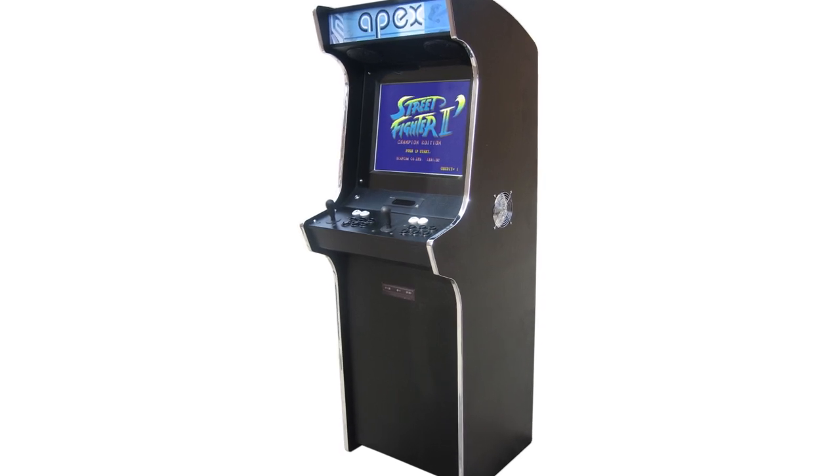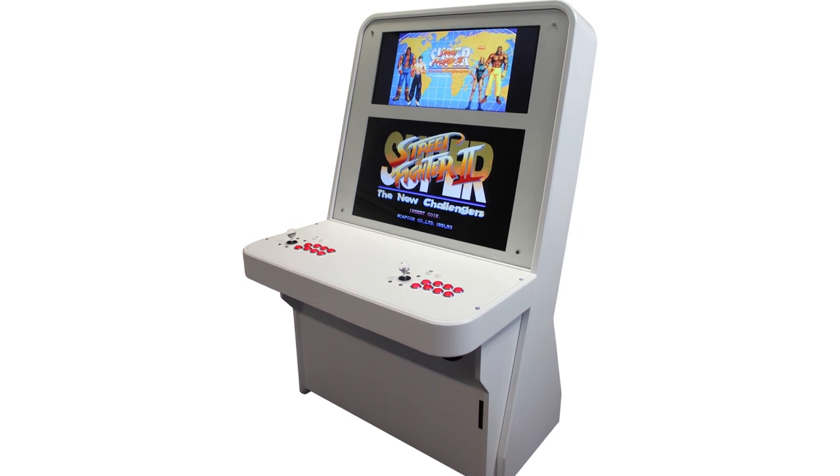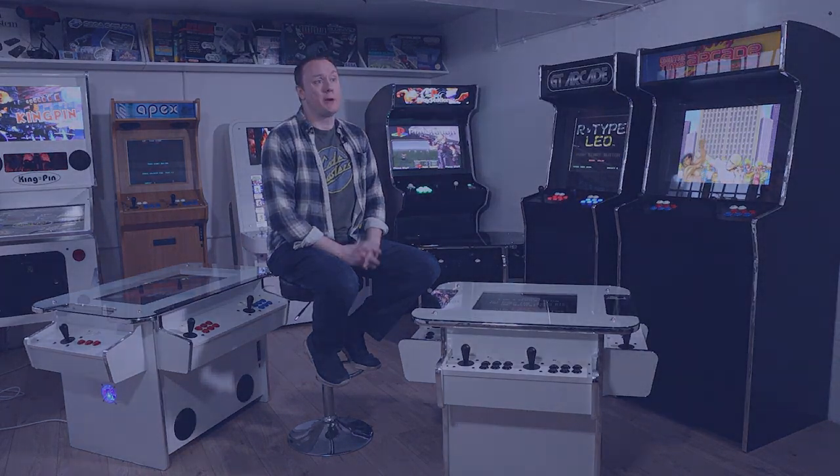Bespoke Arcades know how overwhelming the process can be, and that's why they encourage you to talk with them. Call, chat online, email, or even arrange a visit to their premises, where they'll be more than happy to let you get your hands on everything they have to offer before you commit. The team will guide you through every step of the process without ever pressuring you — they genuinely want nothing more than to give you the arcade cabinet you always wanted.